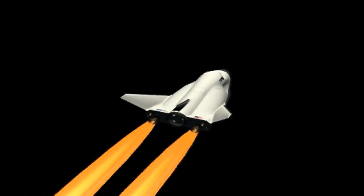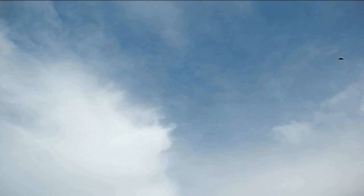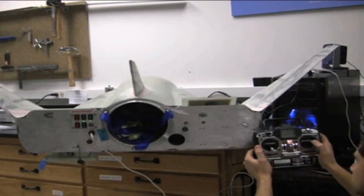In some ways, CCICAP is a continuation of CCDEV2 — it's just going to advance their crew transportation system farther. So they made it to a preliminary design review, Sierra Nevada did during CCDEV2, and during CCICAP they hope to make it to the critical design review, which means they're basically ready to start going into manufacturing of the space vehicle.